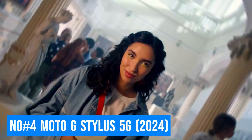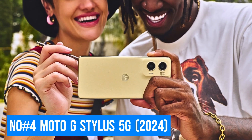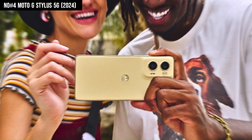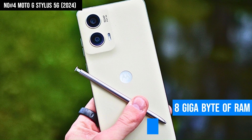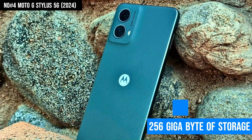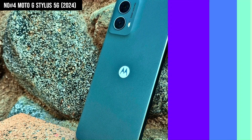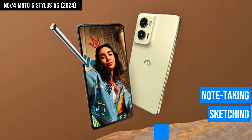Number 4: Moto G Stylus 5G. The Moto G Stylus 5G 2024 is a standout smartphone that combines creativity, performance, and modern connectivity in one sleek package. Featuring 8GB of RAM and 256GB of storage, it ensures smooth multitasking and ample space for all your apps and media. The built-in stylus is a key feature, offering precision and convenience for note-taking, sketching, and navigating your device.